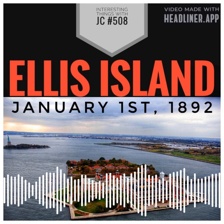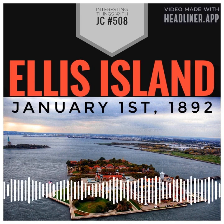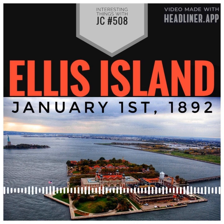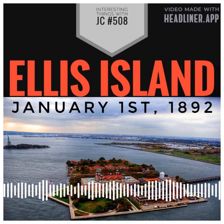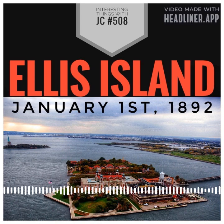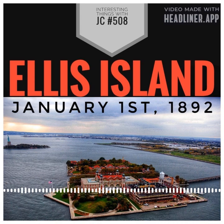Despite its reputation as a primary port of entry for immigrants, Ellis Island was not the only one in operation at the time. Other ports of entry included Baltimore, Boston, Philadelphia, and San Francisco. Here's an interesting fact: records from the early years of the immigration station have been lost, and it's unknown who the first person was to pass through Ellis Island. However, we do know that in 1933, Albert Einstein arrived in the United States via Ellis Island.